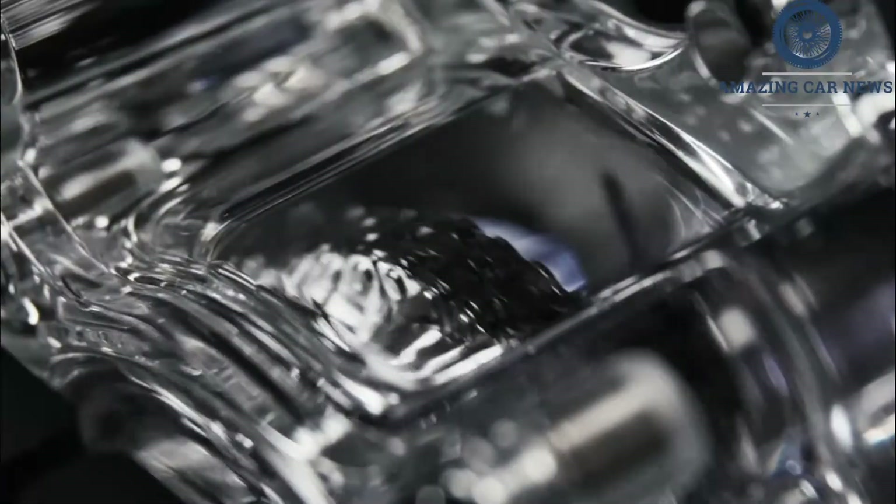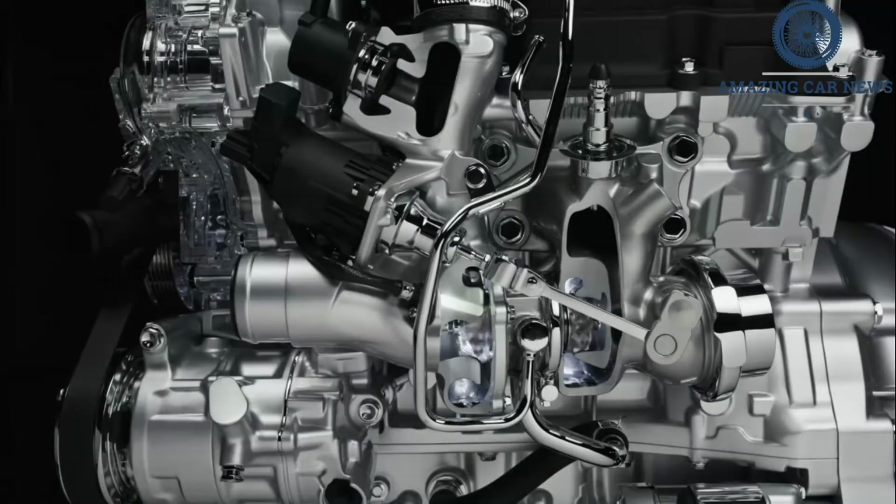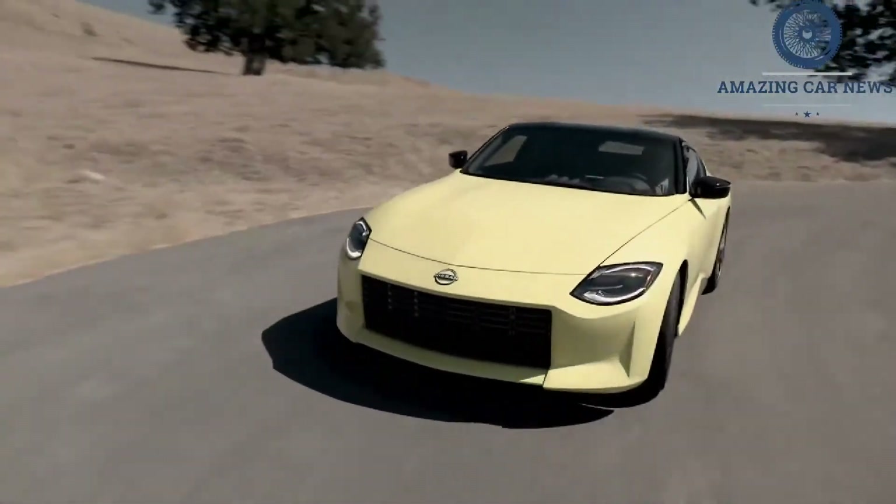Manual models get a carbon-fiber driveshaft, an Exedy performance clutch, and automated rev-matching on downshifts, while Z's with the 9-speed automatic have aluminum paddle shifters and available launch control.